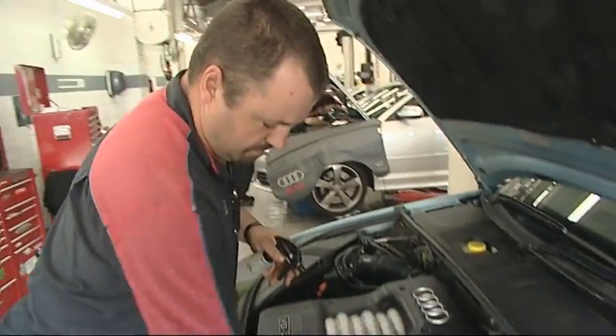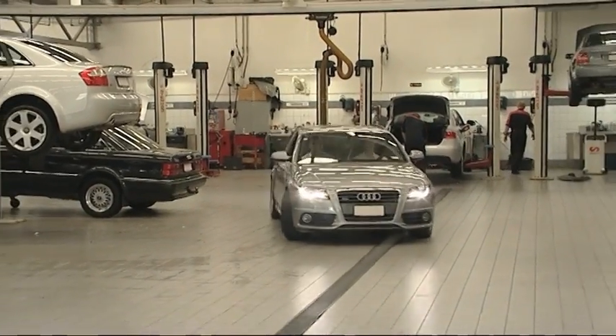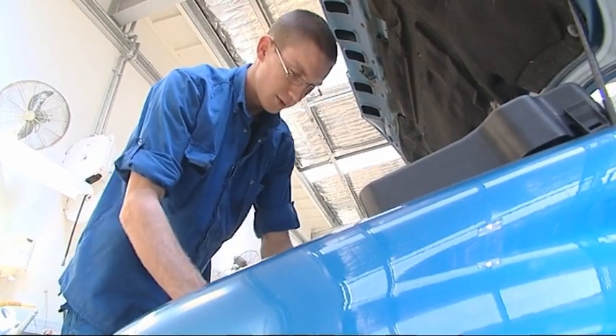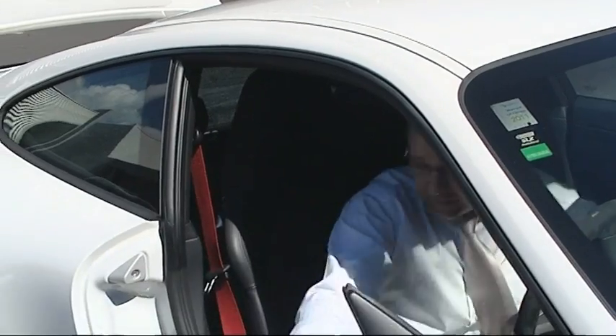There's preventative maintenance, where a customer comes in to get a service done — changing the oil, plugs, and so on — just so the car doesn't break down and runs nicely. There's also the more diagnostic side, where a customer comes in with maybe a knock or a rattle and we have to fix it.